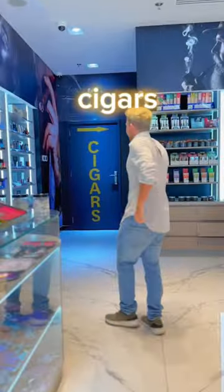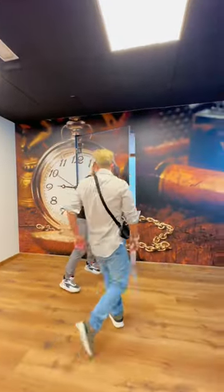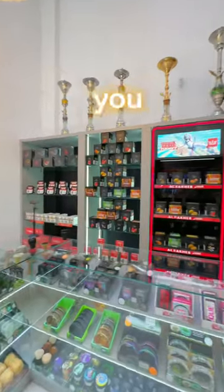And if you love cigars, well, that's the perfect place for you, because their collection is huge. They have a whole room for cigars with cigars from all over the world, so you know for sure you're gonna find something you like.